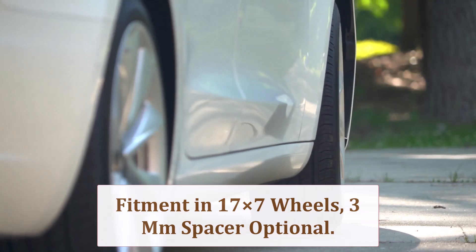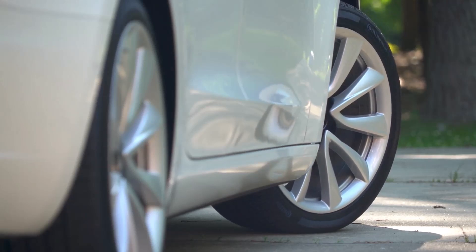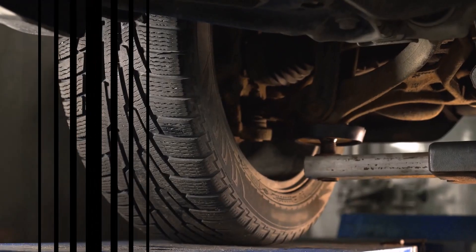If clearance is tight, a 3mm hub-centric spacer or a quick plastic trim resolves rubbing. Remember to re-torque the lugs after 50 break-in miles.